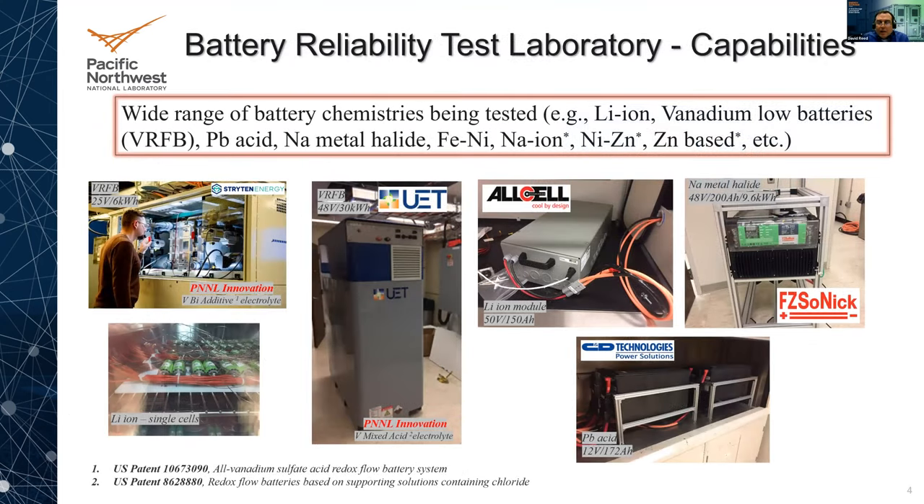Most of what's being tested are modules — a little bit larger, higher power and energy. Technologies currently being tested on-site include numerous lithium ion chemistries, a couple of vanadium redox flow batteries, some lead acid, sodium metal halides, iron nickel, and additionally sodium ion, nickel zinc, and zinc-based batteries marked with asterisks. Those are either in the process of being procured, being shipped, just commercialized, or near commercialization — planned for the future.